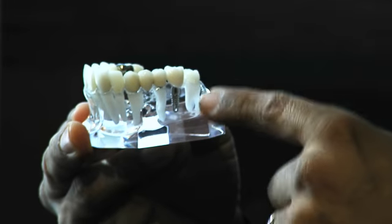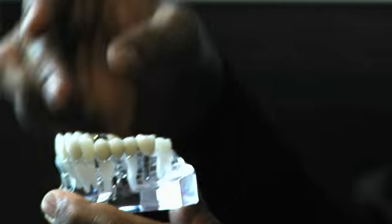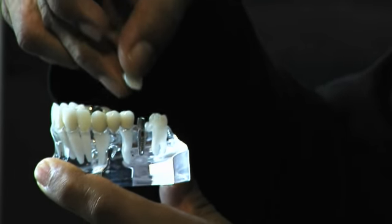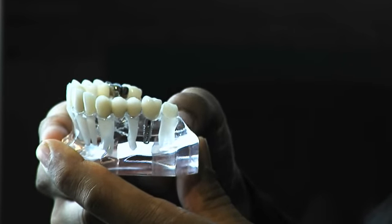An implant is a biocompatible titanium metal rod which is placed into the jaw bone. Once the implant has integrated with the bone, the crown or bridge can be fixed onto the implant to feel and function like a natural tooth.